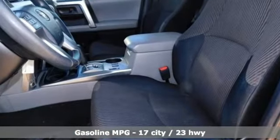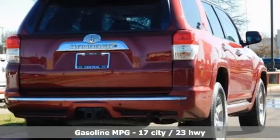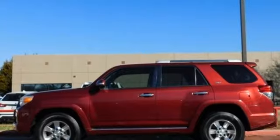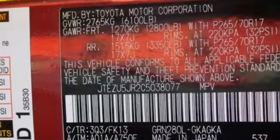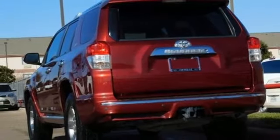Automatic transmission, manual tilting steering column, streaming audio, rear parking sensors, manual telescoping steering column, power heated mirrors, external memory control, aluminum wheels, wireless phone connectivity, and V6 engine.